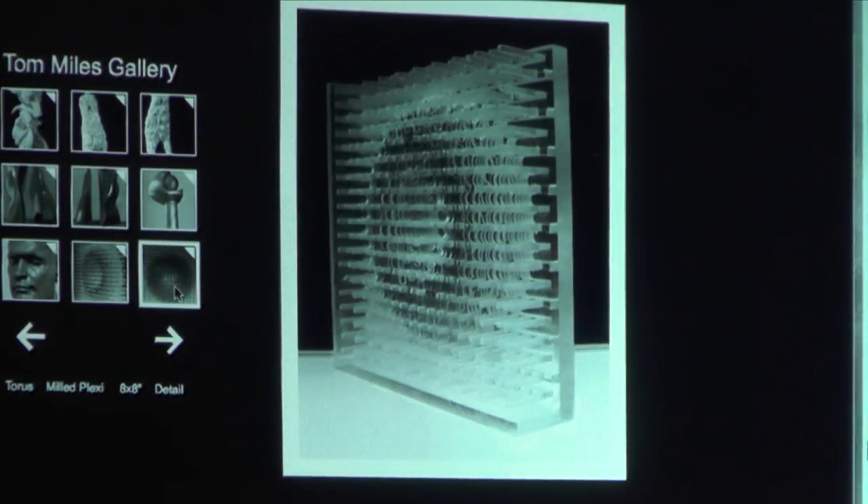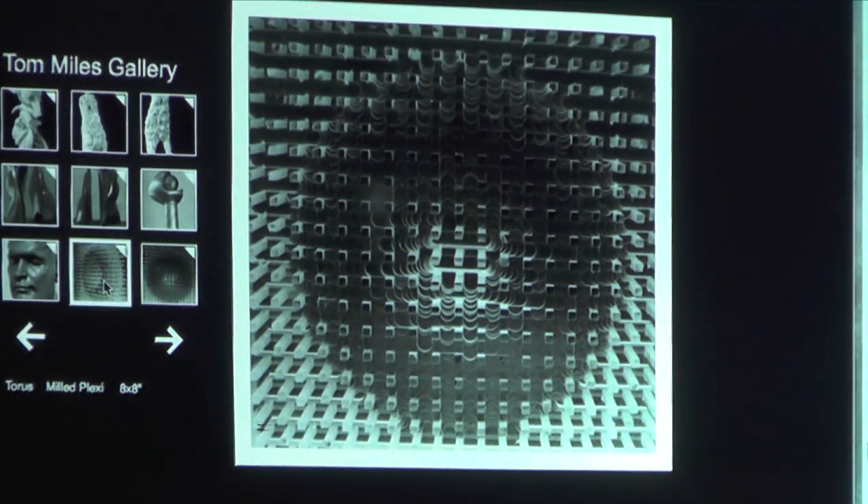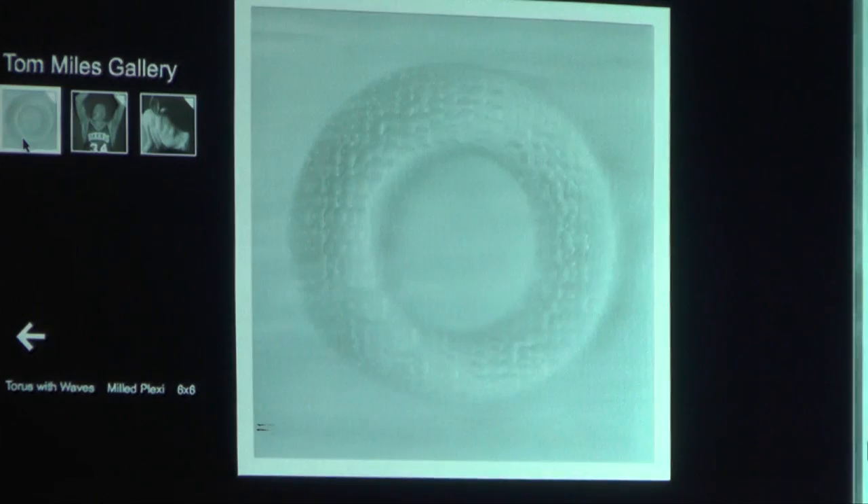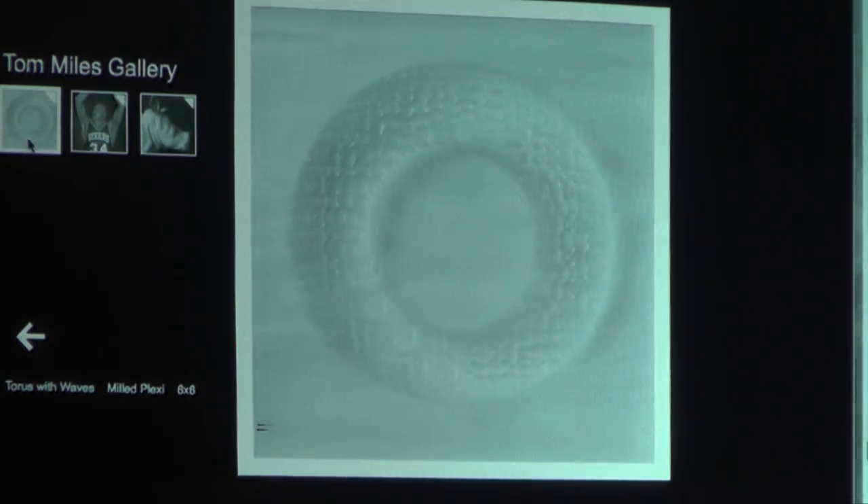It's a piece of plexiglass — two-inch thick plexiglass — that I designed the shape in my computer in a program called Rhino, and then I translated it into G-code, and I sent it to a three-axis carving machine with a mill head and had it cut out. It's great when you hold it up and put light through it — it defracts light all kinds of wild ways.